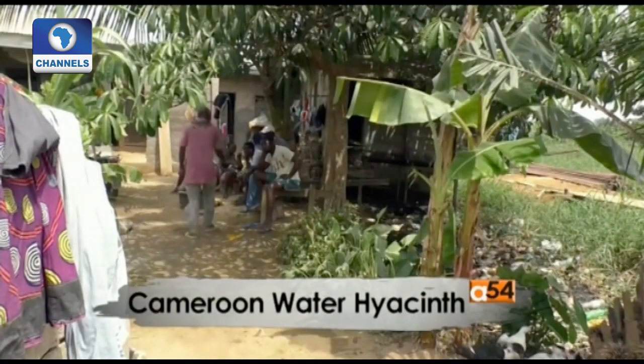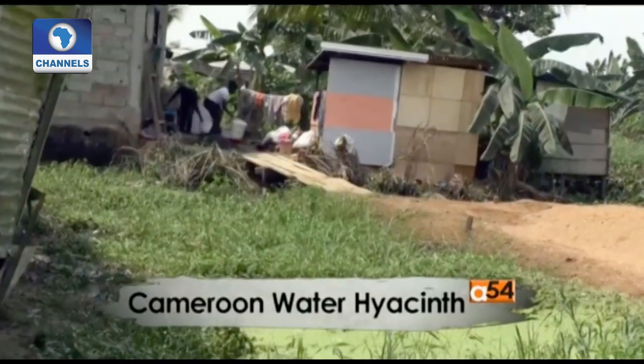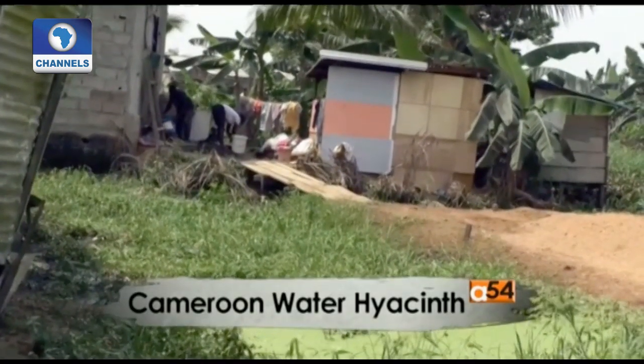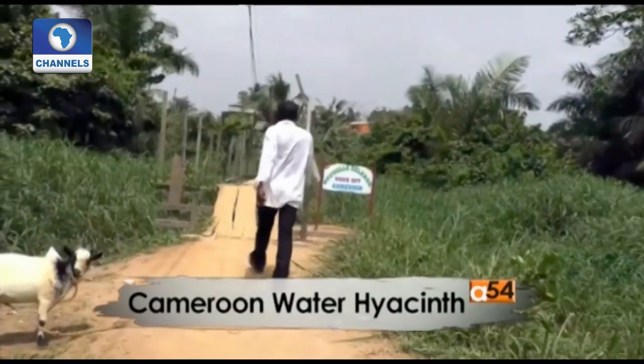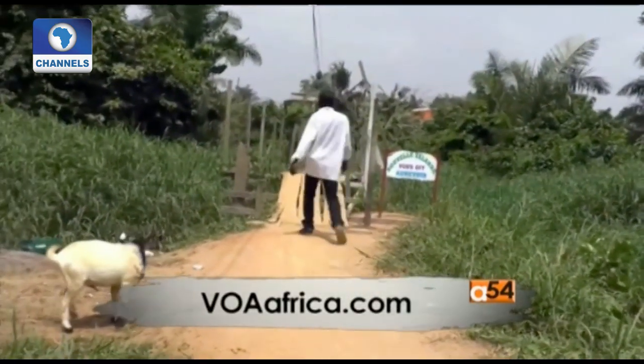A plant officials say is among the world's top 100 most invasive species. Reporting from Douala, Cameroon, for VOA News.